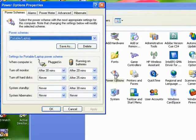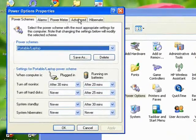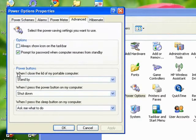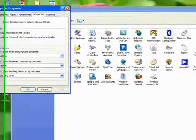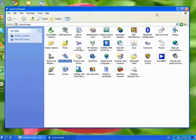A window pops up. There's lots of options here. Feel free to explore, but for now go up to Advanced, and where it says 'when I close the lid of my portable computer', you choose Do Nothing. Click Apply, then OK, and you are ready.